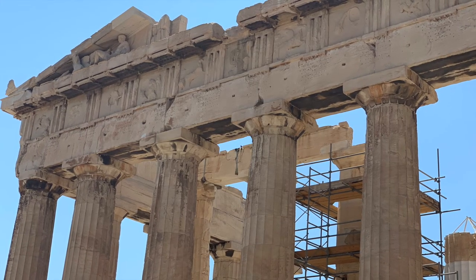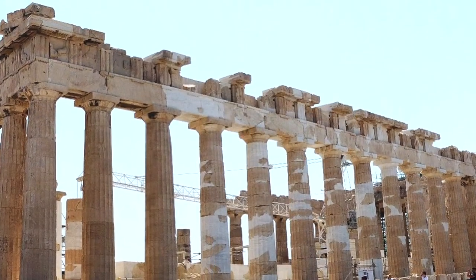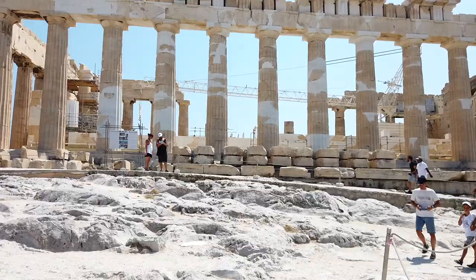You'll notice there's a lot of work underway in Athens to rebuild the Parthenon, and every time I've come back I've noticed they've done more work, which is really, really good to see.